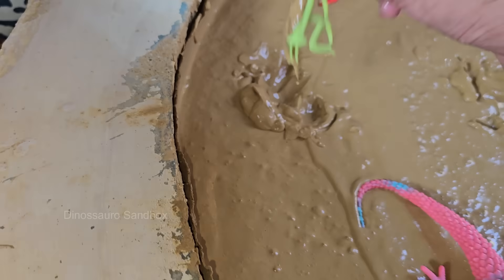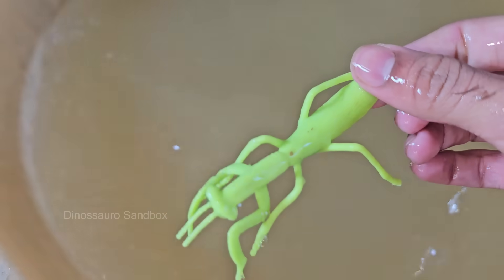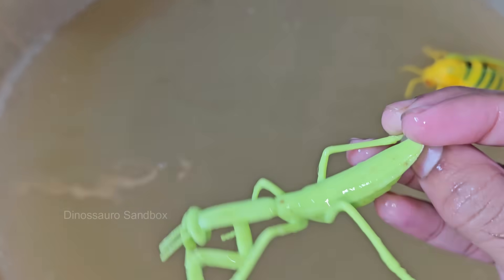Mantises are famous for their praying stance, where they hold their forearms in a position resembling prayer. These forearms are equipped with sharp spines and are used to quickly capture prey. They strike with incredible speed, often in less than a second.